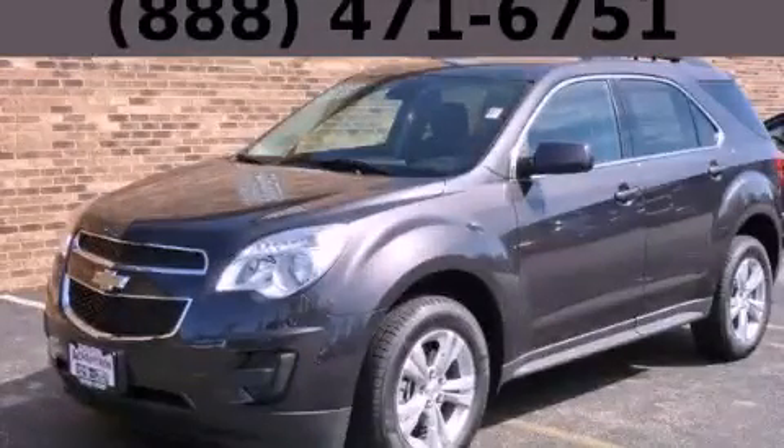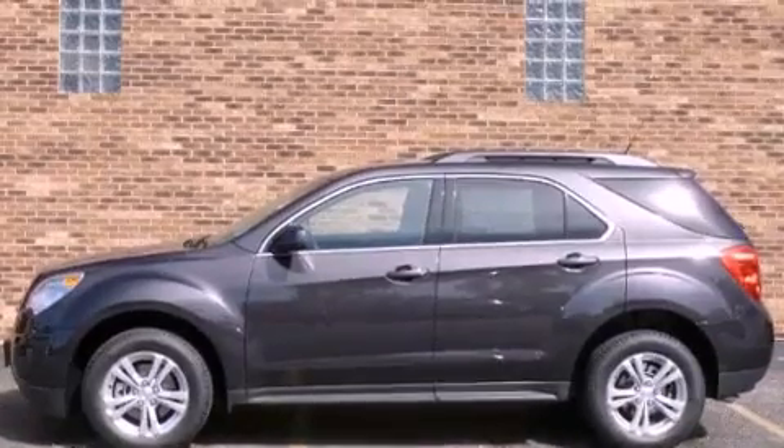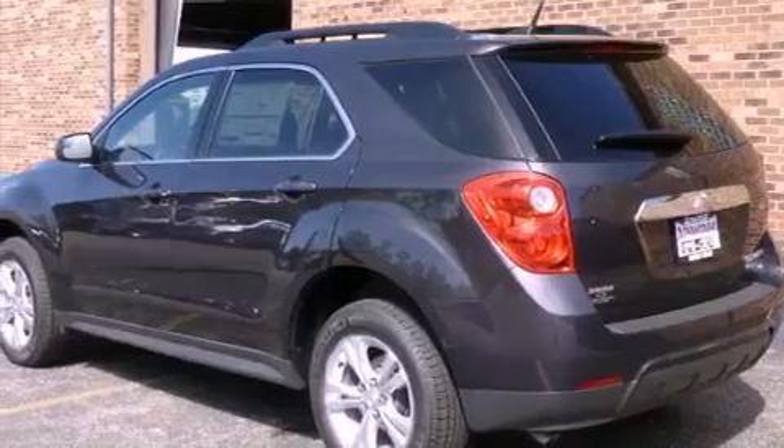This is a brand new 2013 Chevrolet Equinox, a great blend of utility, comfort, and style. It features a 2.4-liter four-cylinder engine and an automatic transmission.